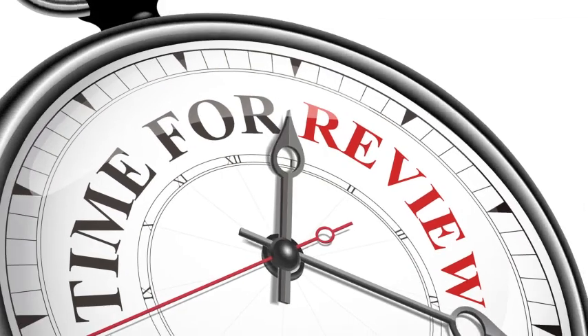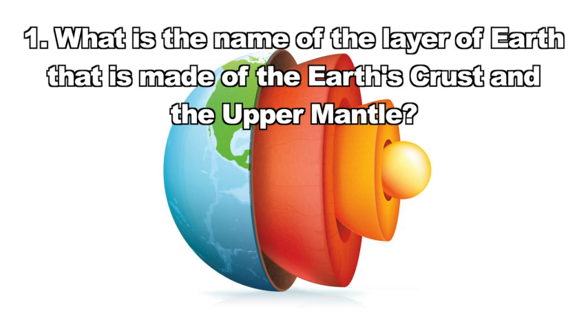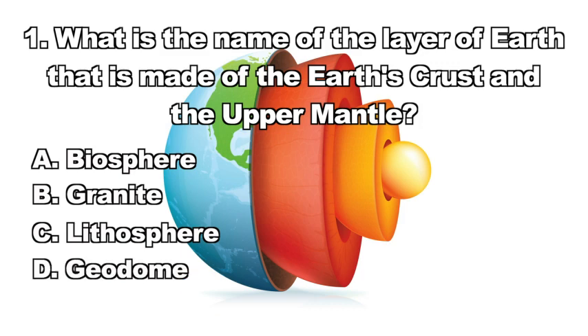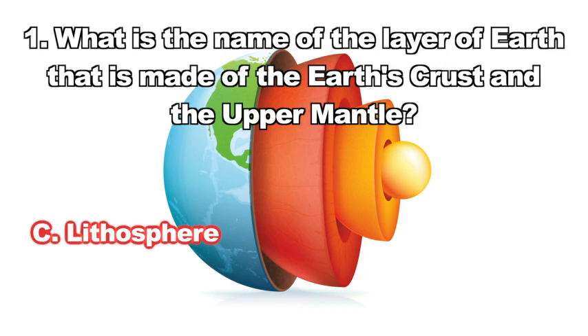Now we know how tectonic plates were formed. Ready to review? Question one: What is the name of the layer of Earth made of the Earth's crust and the upper mantle? A. Biosphere, B. Granite, C. Lithosphere, D. Geodome. The correct answer is C — the Earth's crust and upper mantle make up the lithosphere.